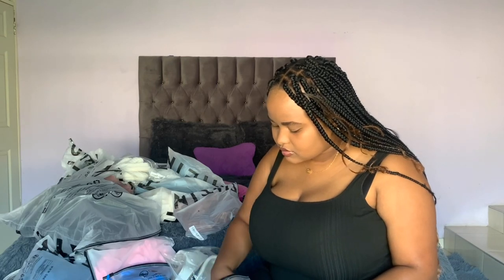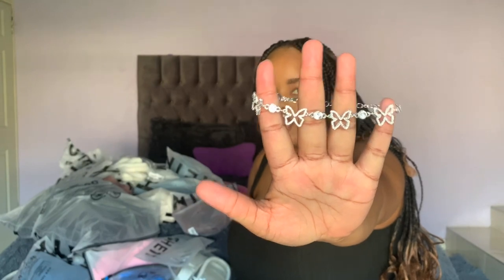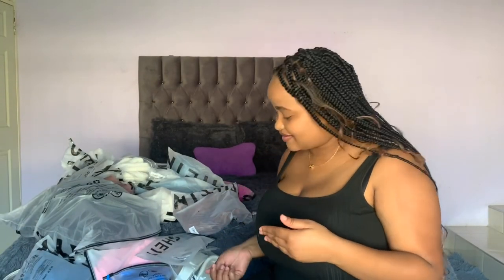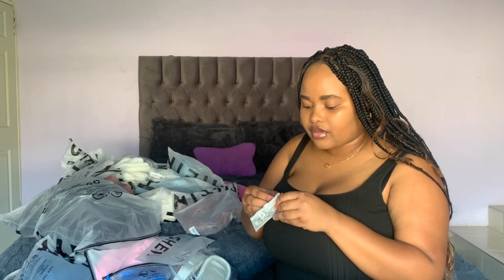I got quite a few accessories, including the earrings I'm wearing and the necklace I'm wearing. Then I got an anklet, and this is a bottle dollar.